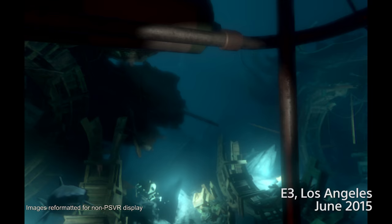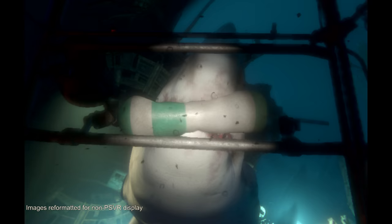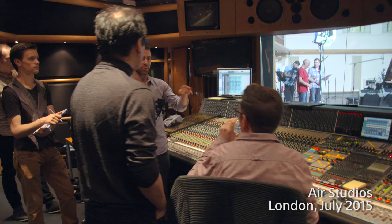Virtual reality allows you to be transported to another world. In this case, we're going to transport you to this amazing place such as Air Studios in London.